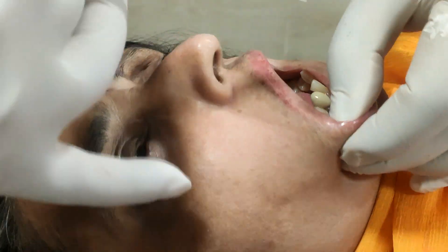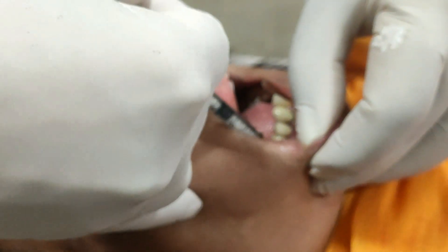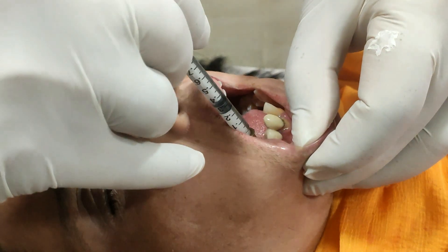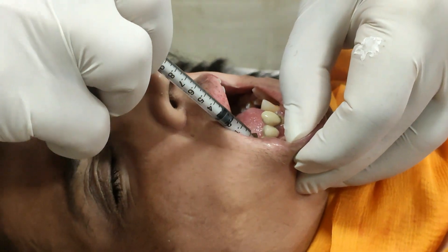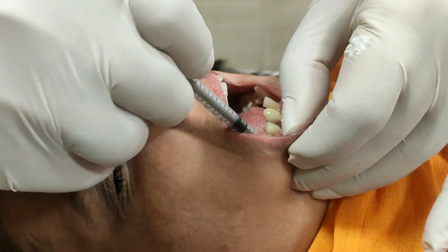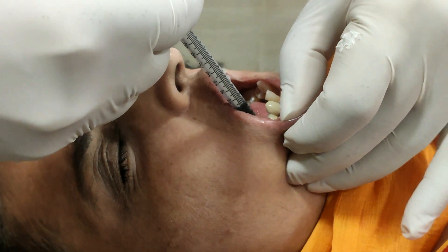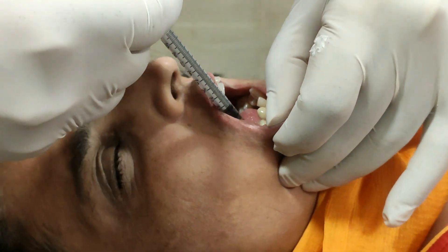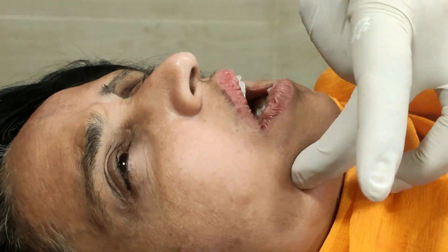Evert it. Now here at the site — this is at the site of the foramen here. The block is complete.